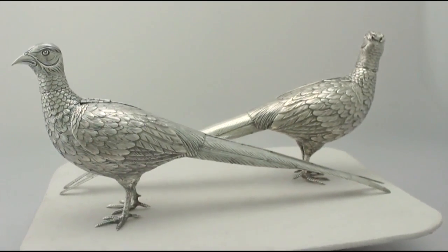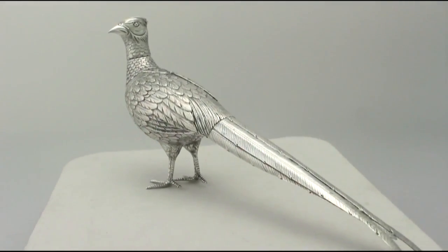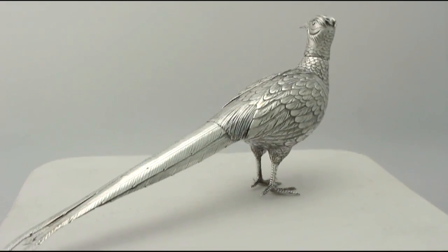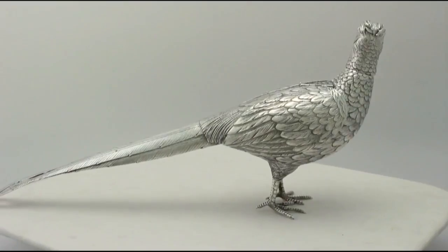The large pheasants are further ornamented with impressive hinged wings. The hinged components indicate the high quality of these pieces.